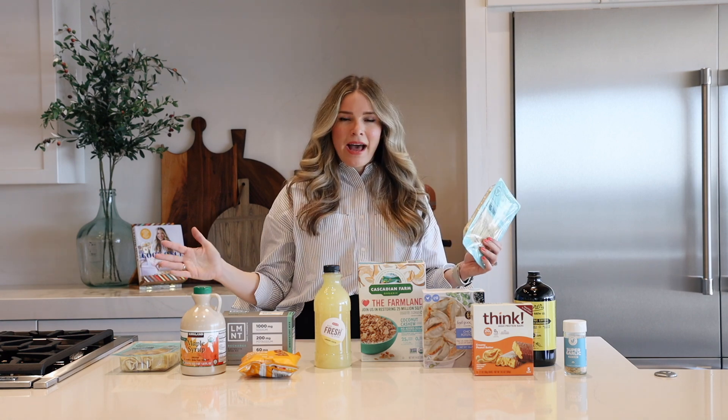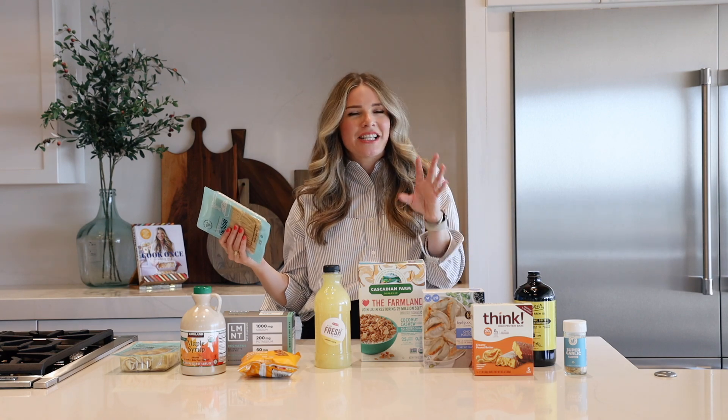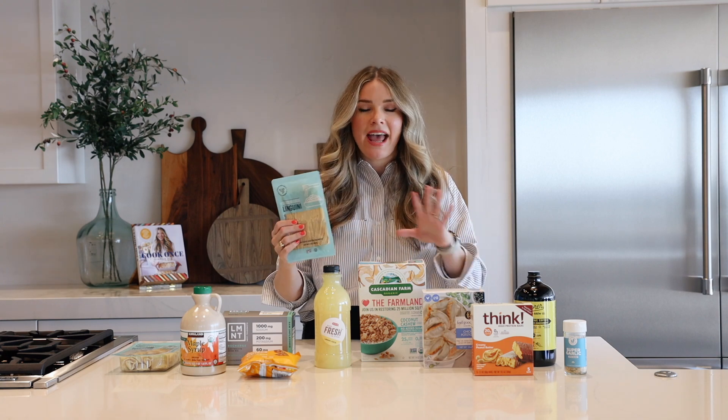So if you have a four-year-old and a two-year-old who are like, 'We want noodles now,' all I have to do is boil the water, plop these noodles in, and literally three minutes later they're done and perfect every time.